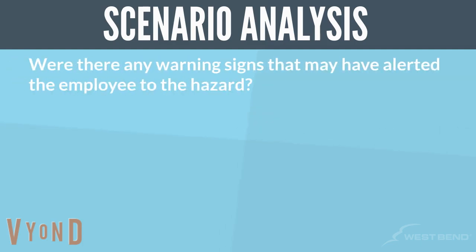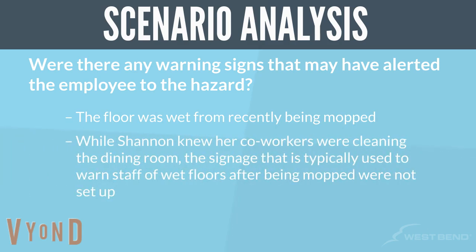Were there any warning signs that may have alerted the employee to the hazard? The floor was wet from recently being mopped. While Shannon knew her co-workers were cleaning the dining room, the signage typically used to warn staff of wet floors after mopping was not set up.